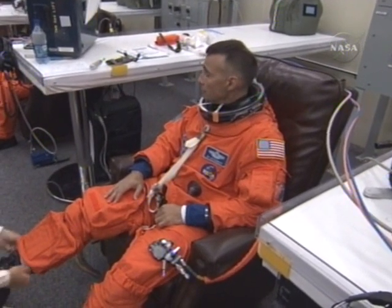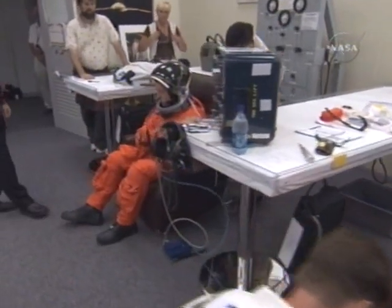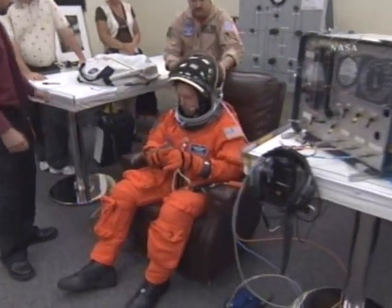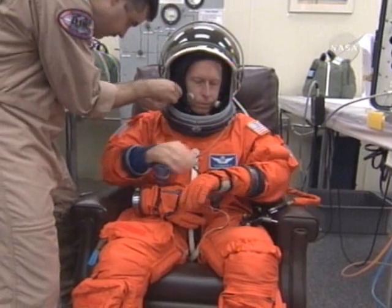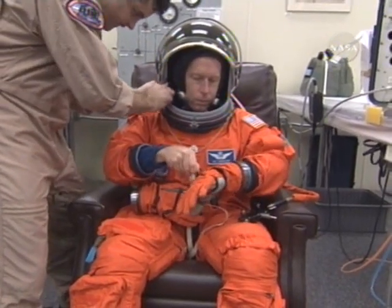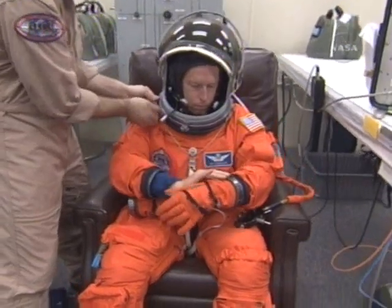Lee's the pilot. He's also one of the space station robotic arm operators. That looks like Pat Forrester, the MS-1 for the flight. He'll go uphill and do the entry on the flight deck, sitting behind the pilot.